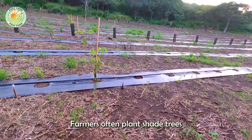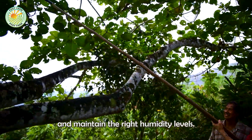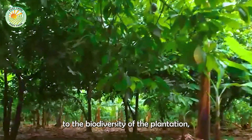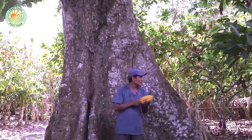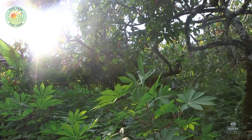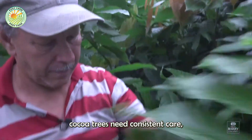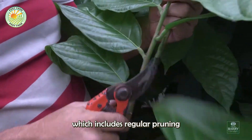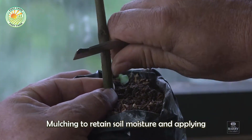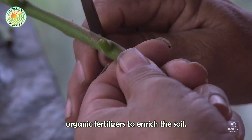Farmers often plant shade trees alongside cocoa plants to protect them from direct sunlight and maintain the right humidity levels. These shade trees also contribute to the biodiversity of the plantation, promoting a healthier ecosystem. Once transplanted, cocoa trees need consistent care, which includes regular pruning to remove dead or diseased branches, mulching to retain soil moisture, and applying organic fertilizers to enrich the soil.